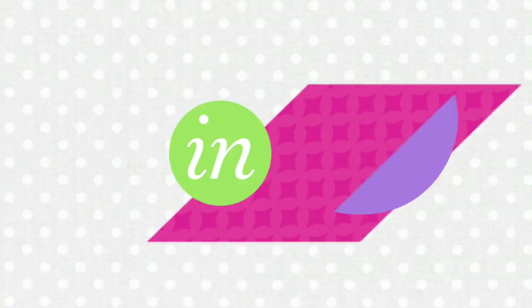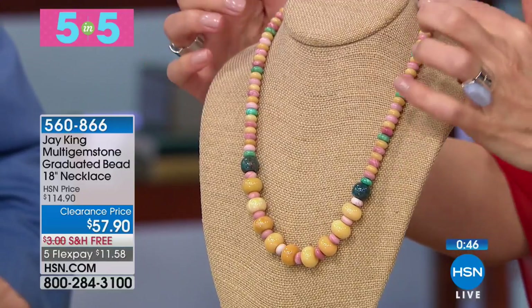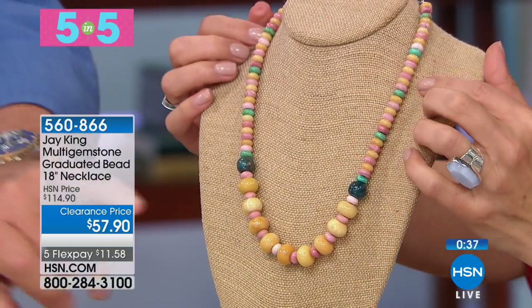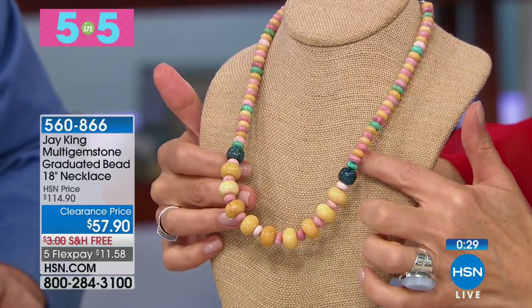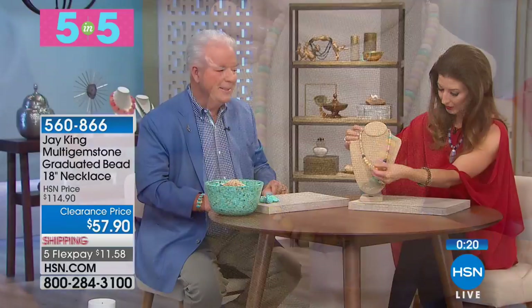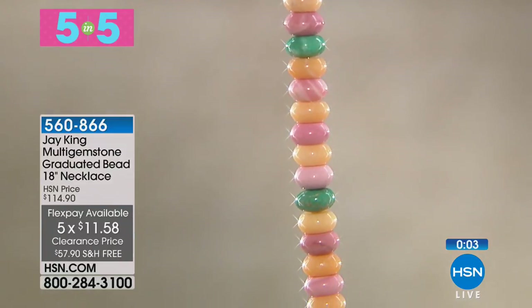Item three is an 18-inch necklace featuring aragonite, pink opal, and turquoise, set in solid sterling silver with an extender. It includes yellow aragonite from Chile, Australian pink opal, two lapis beads, and Campitos turquoise from Mexico. Beads range from 8.4mm rondelles to large center stones. Also 50% off with final quantities remaining.